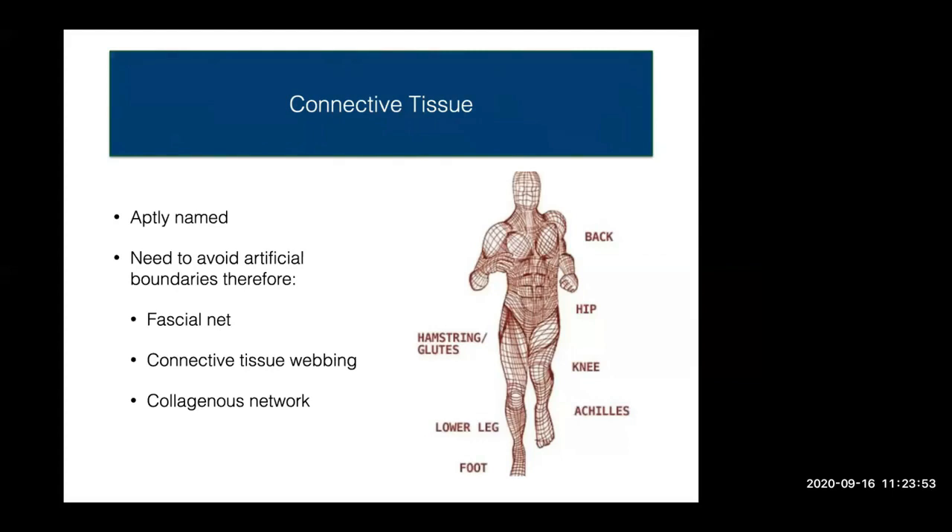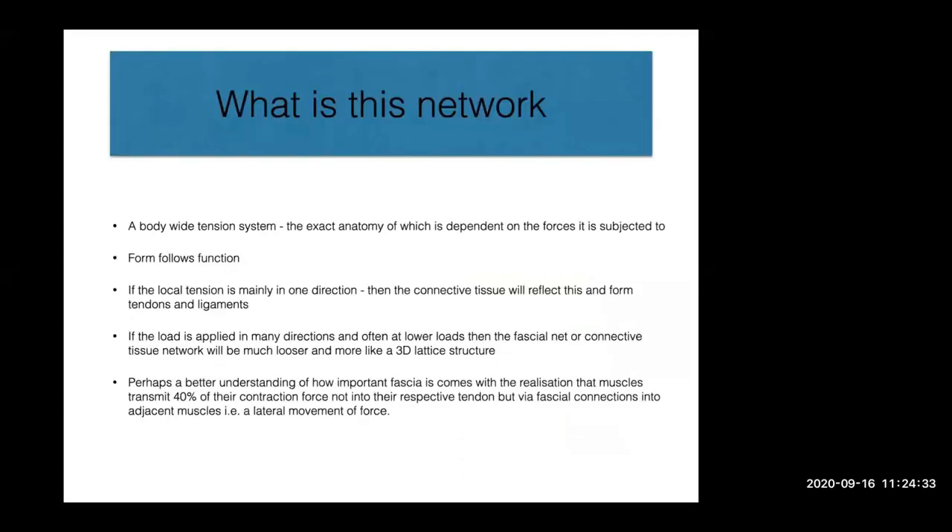We need to wipe our image of there being 600 separate muscles within the body and think of it slightly differently — as one muscle that's been dropped into 600 different pockets, with all of those muscles surrounded by fascia that interconnects from the tip of the toe to the top of the head. The fascial network can be described as a body-wide tension system, the exact anatomy of which is dependent upon the forces it's subjected to.